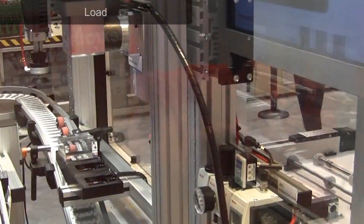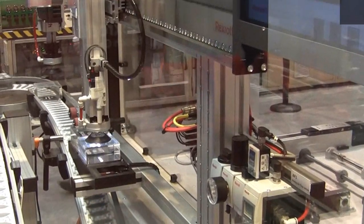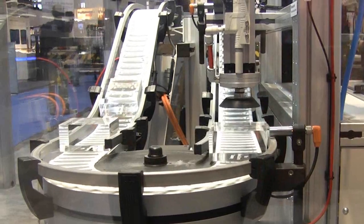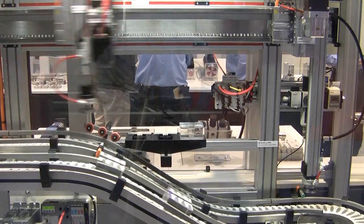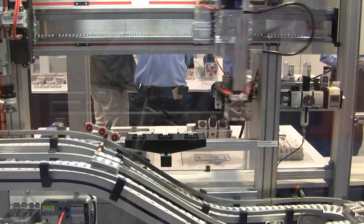Finally, make sure to consider load. Have an open mind when assessing the variety of options for moving loads. Electric motors, pneumatics, or hydraulics all offer advantages. One rule of thumb: avoid automatically selecting familiar technologies that may be overpowered or underpowered for a particular machine task.